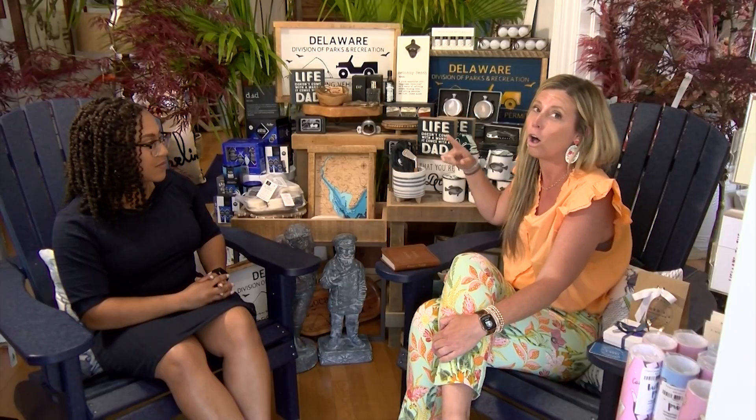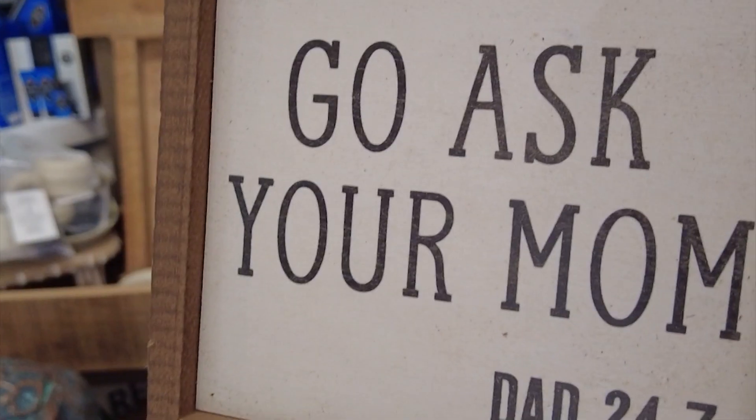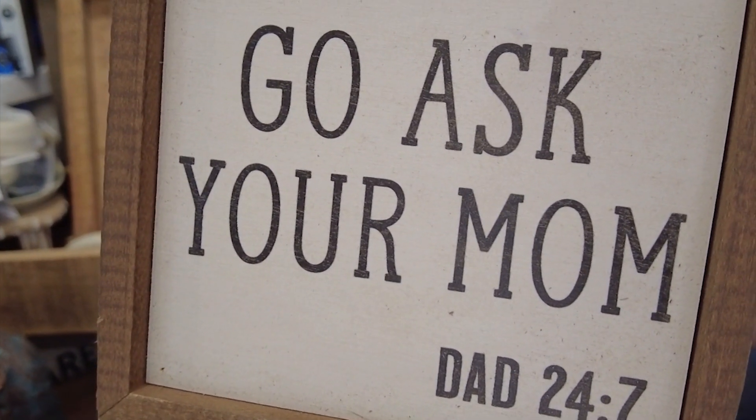We have all these little golfing socks that come with fishing mugs, and we have these golf beer openers — those are pretty cool. But of all of the things, my favorite has to be this sign that says 'Go ask your mom' — it says 'Dad, 24-7,' because that is absolutely my life.